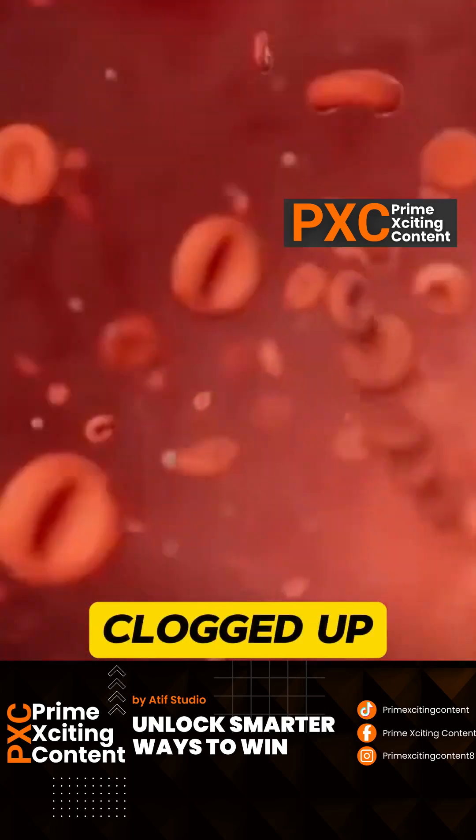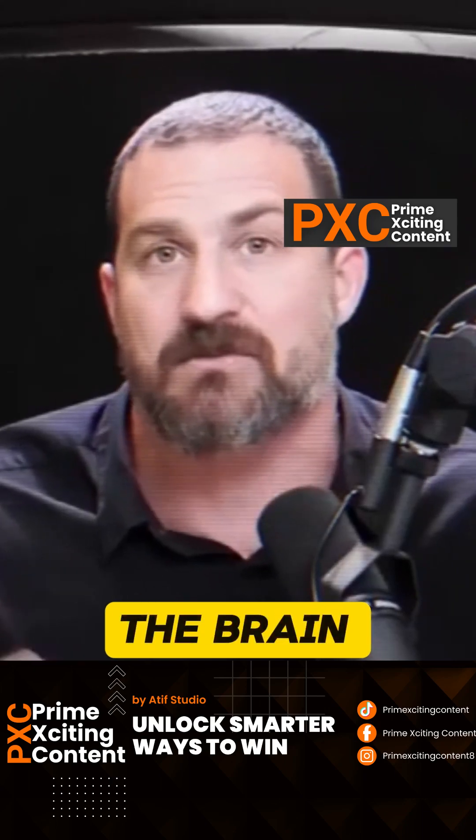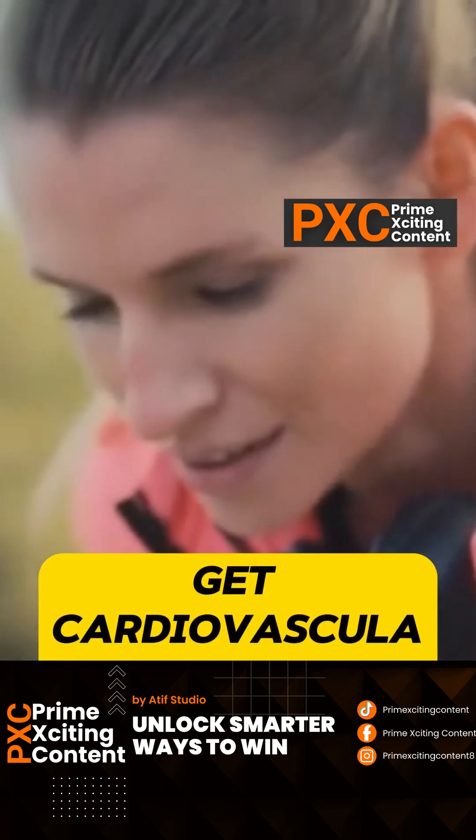If your arteries are clogged up and you've got poor vascular supply to the brain in any region of the brain, your brain will suffer. So get cardiovascular health in order.